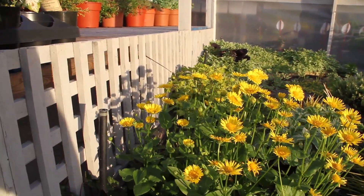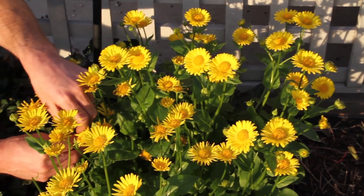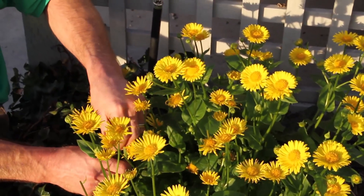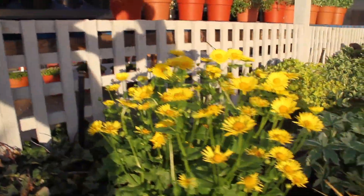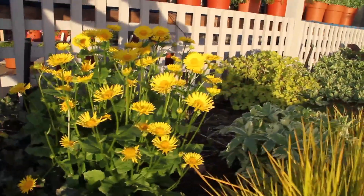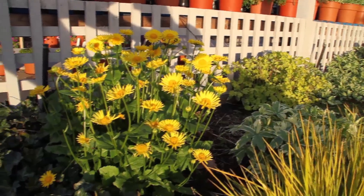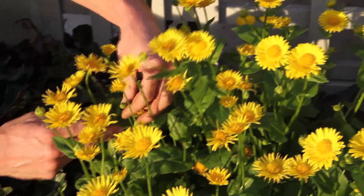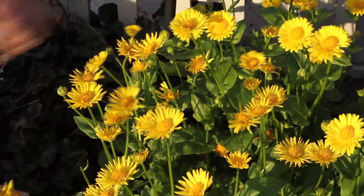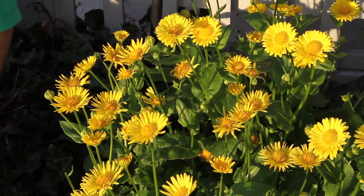Maybe even the beginning of June. And just simply deadhead the spent ones — here's an early one that is finished blooming, you just pick those away. The new flowers will keep flushing out from there. Usually down low here you can see all the little buds coming up from the centre. So for a spring blooming perennial, it does have quite a long bloom habit.